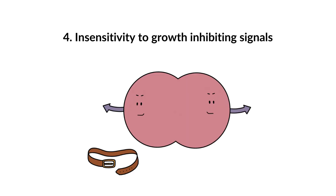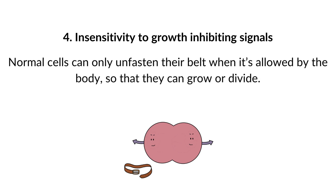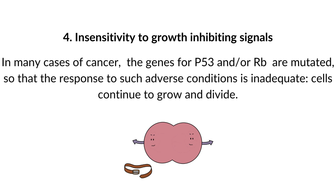4. Insensitivity to growth-inhibiting signals. There aren't just growth-stimulating signals, but also growth-inhibiting signals, which can be compared to a belt that limits cell growth and division. Normal cells can only unfasten their belt when allowed by the body. Cancer cells don't care about this belt. Two important growth inhibitors are the proteins RB and P53, which can pause the cell cycle in response to, for example, a lack of nutrition or cell damage. In many cancers, the genes for P53 and/or RB are mutated, so that the response to adverse conditions is inadequate.